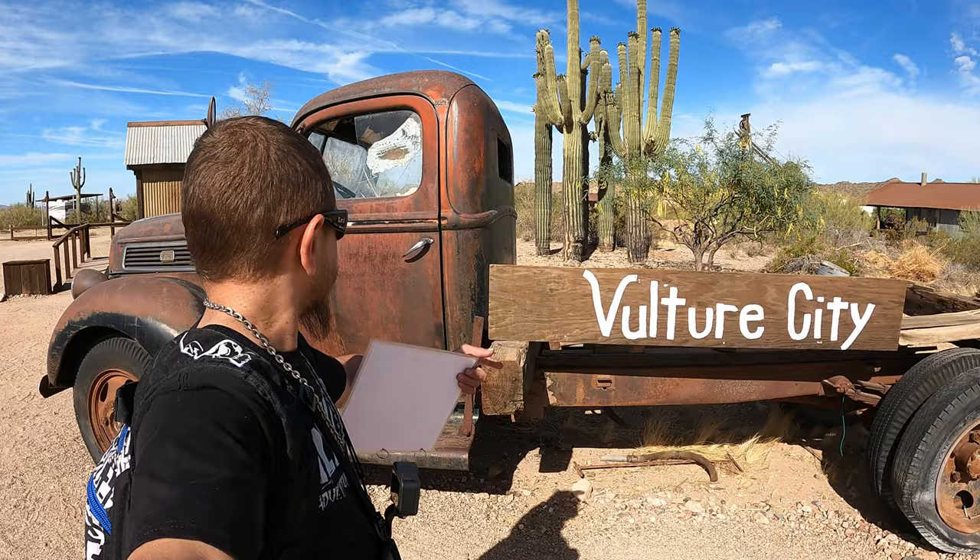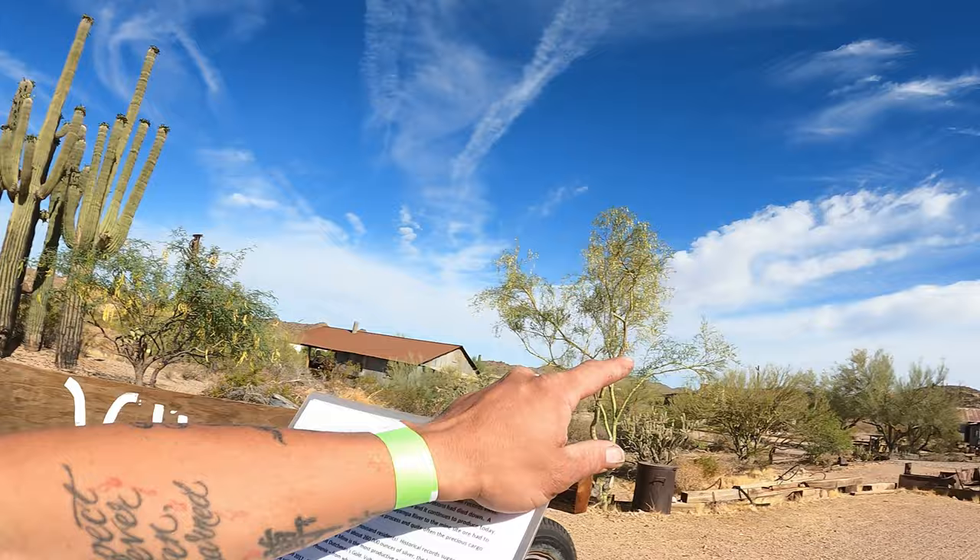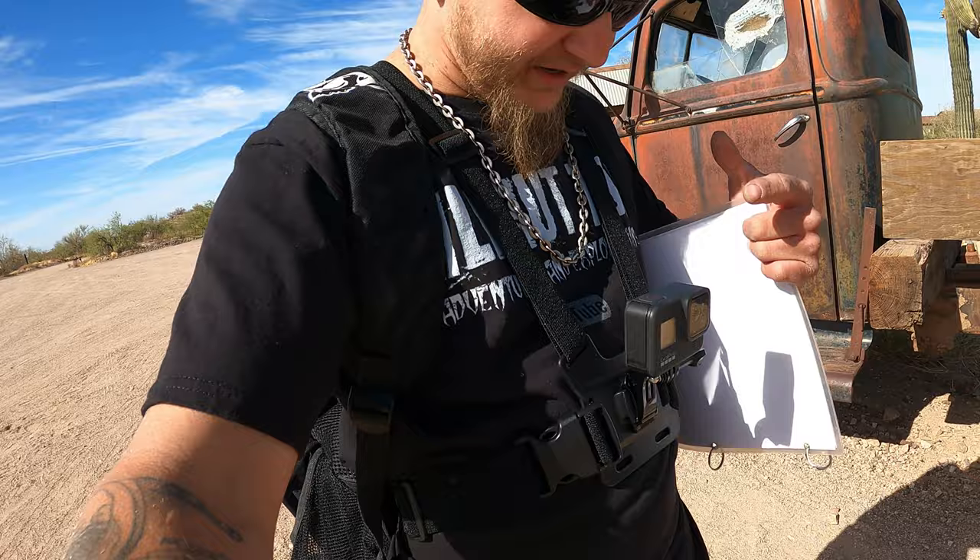What's up everyone? Welcome back to Killhut 702's Adventures and Explorations. Today we're on an awesome adventure at an old ghost town, Alchur City, Arizona. As you can see right behind me, we got a cool old truck. We're going to go around and check all these buildings out, go through the history of everything, and try something different today — we're going to have our chest GoPro going, so two visions in one. It's a little warm out today, so let's go.